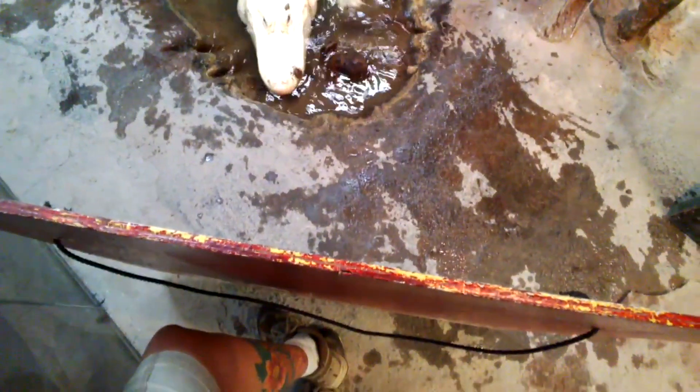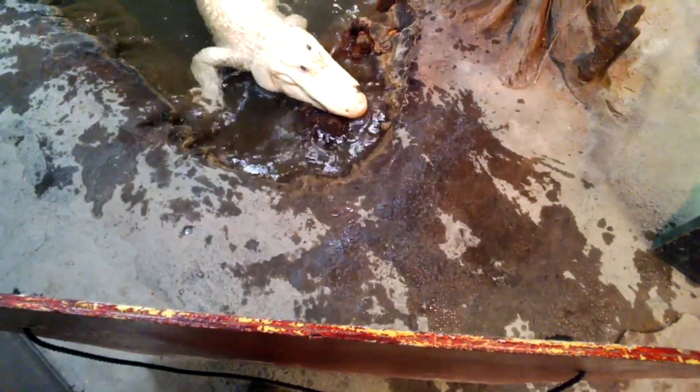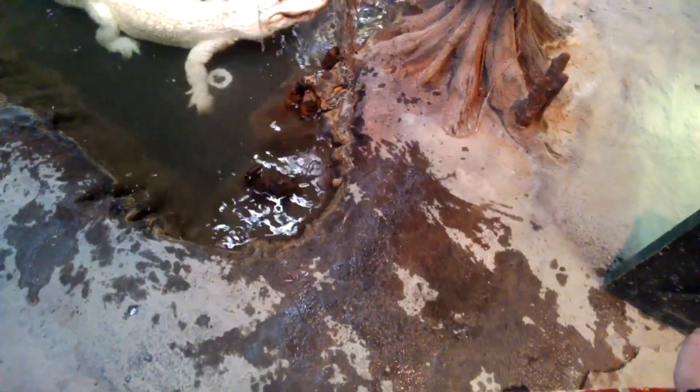You can see on his snout, on the side, there's a brown patch — that is one little spot of normal alligator color. He's kind of like a normal alligator with a giant white spot covering most of his body.